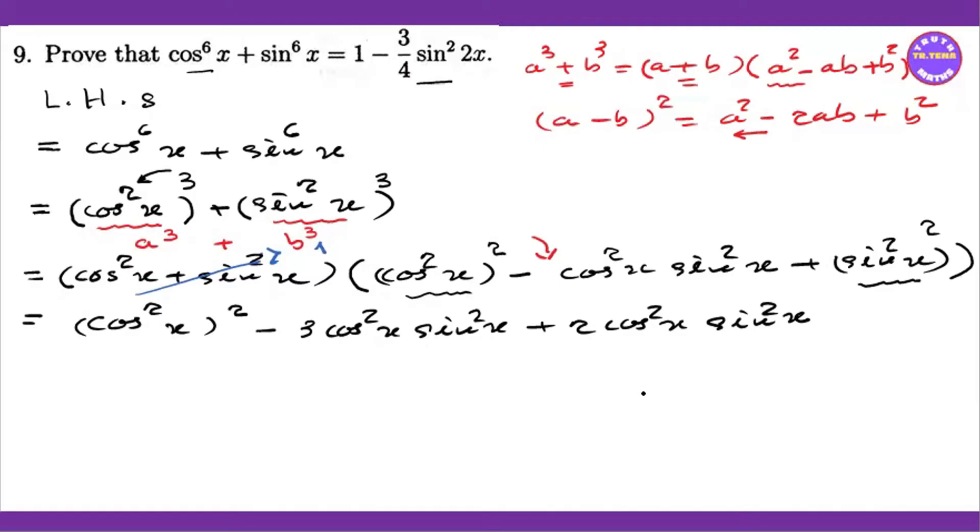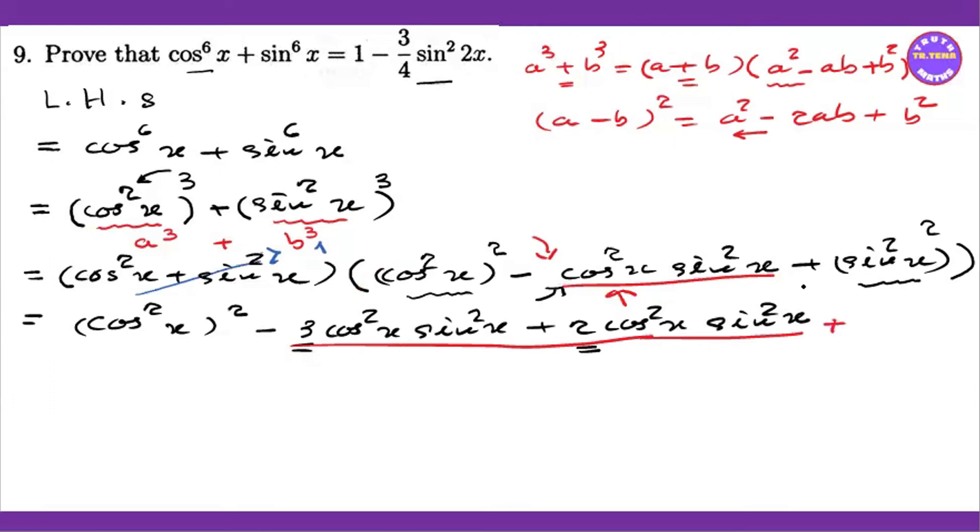Cos squared x times sin squared x is equal to nine. This one is minus one. Here we have minus one. So let's point out in this equation: if you want to say plus sin squared x squared, plus sin squared x squared — it is the whole square again.